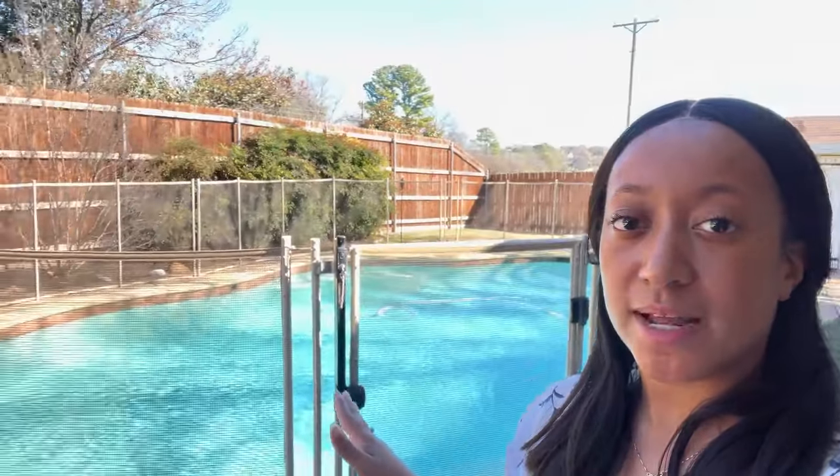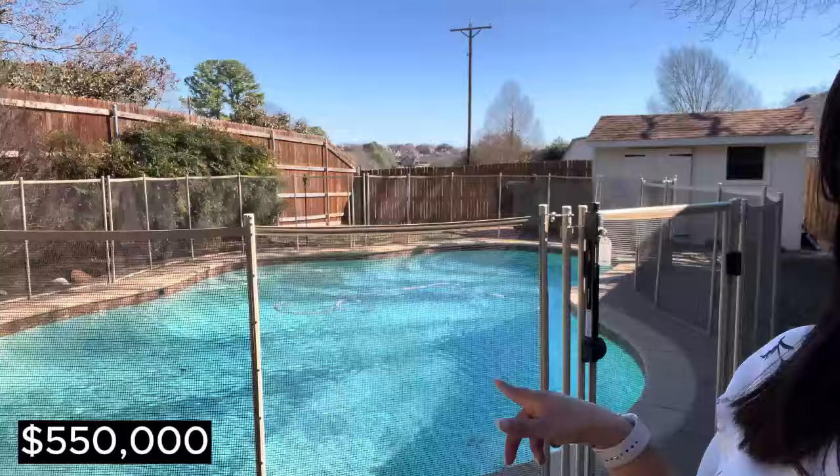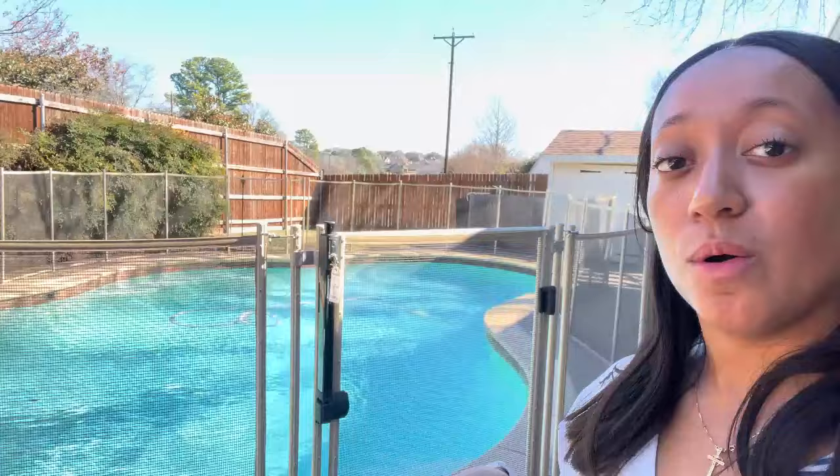All righty guys, that wraps up the video for today. Let me know how you feel about this gorgeous tour. This home is listed for $550,000 — it is a three bedroom, two and a half bathroom home, but it can also be turned into a four bedroom with that media space. Let me know what you guys think, and there'll be more videos to come soon.